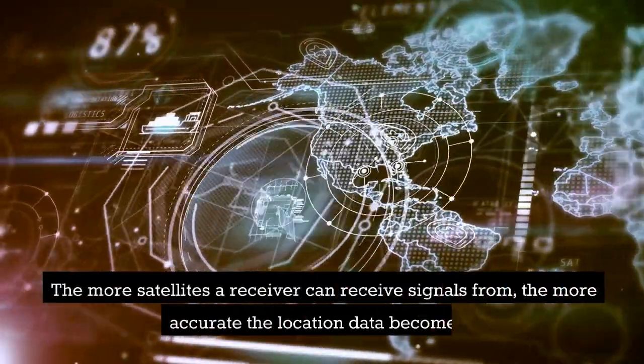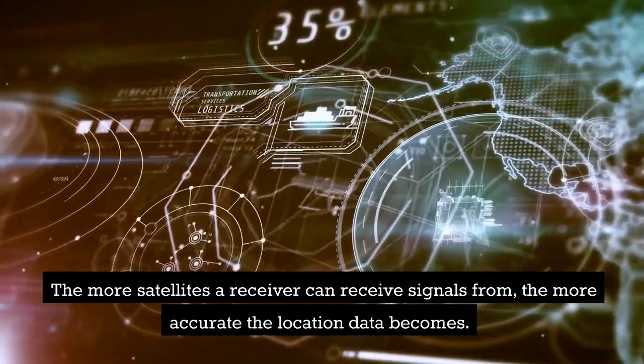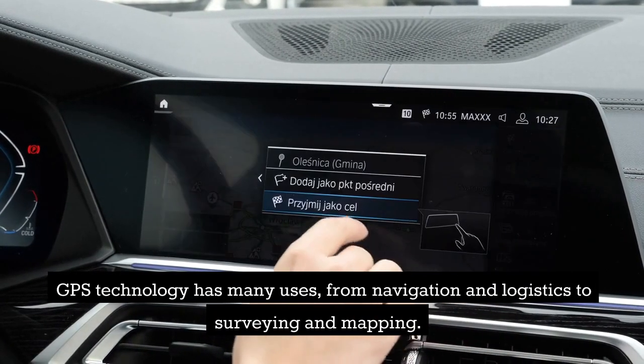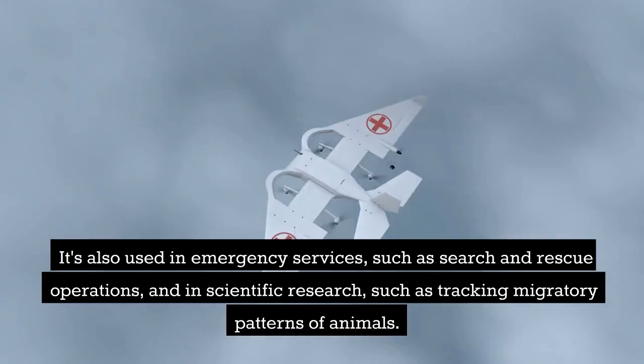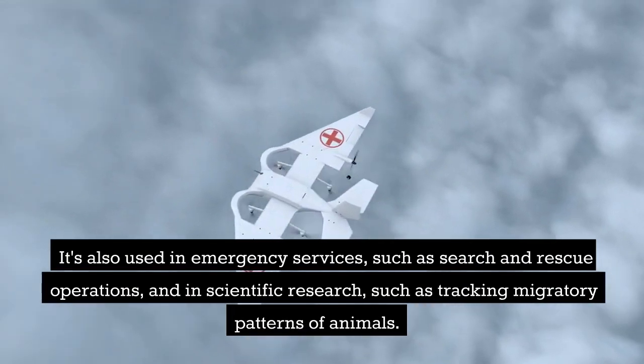The more satellites a receiver can receive signals from, the more accurate the location data becomes. GPS technology has many uses, from navigation and logistics to surveying and mapping. It's also used in emergency services, such as search and rescue operations, and in scientific research, such as tracking migratory patterns of animals.